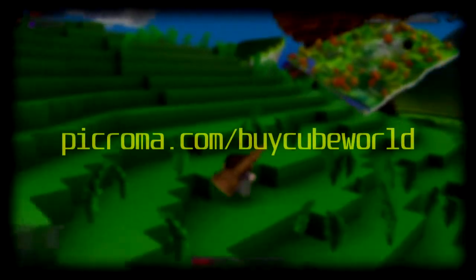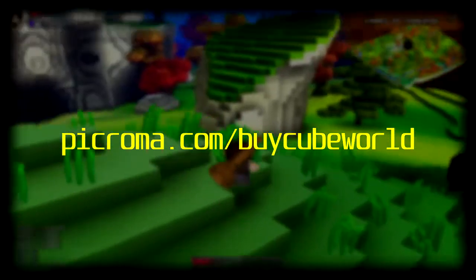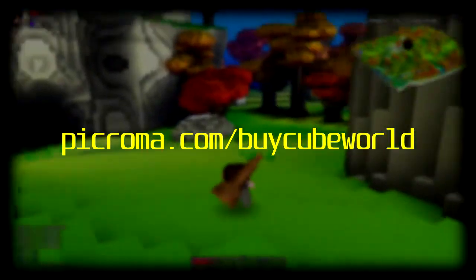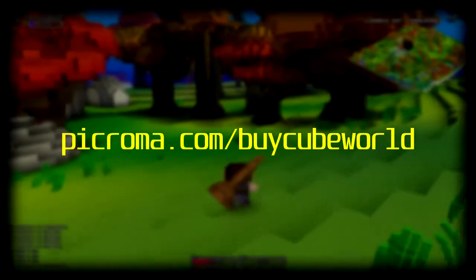Hey guys, Carl Zor here, and when I made my video about Cube World yesterday, the store was actually temporarily down because it had gotten overloaded with so many people trying to go and get this game. I wanted to go ahead and make a video letting you guys know that the store appears to be back up.